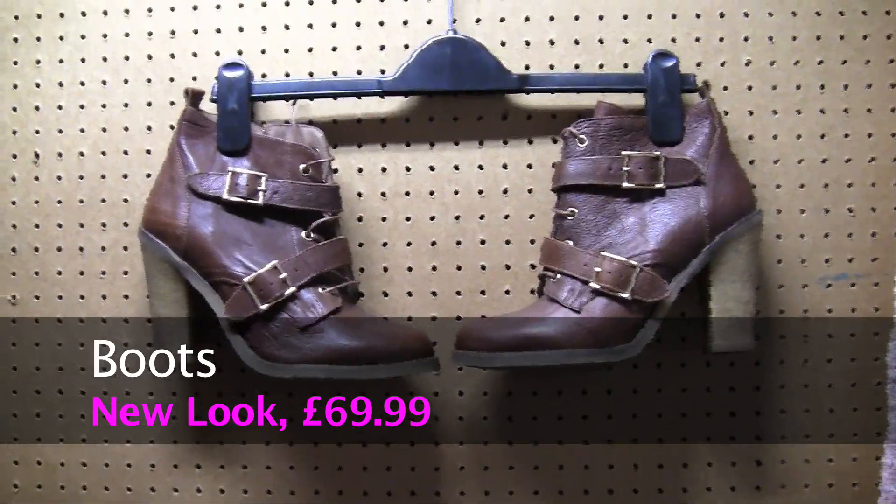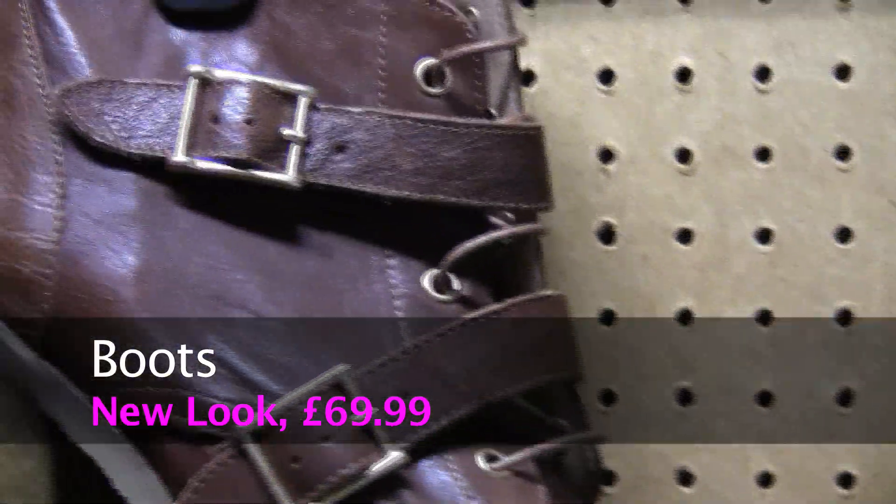Ankle boots are a great option for this time of year. They will keep your feet warm and dry, yet don't look too wintry. As the weather gets warmer, try them with bare legs for a more fashion-forward look.